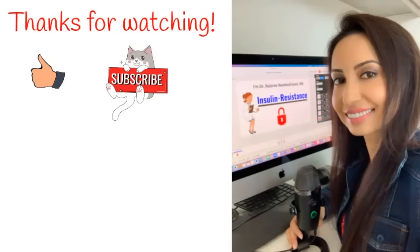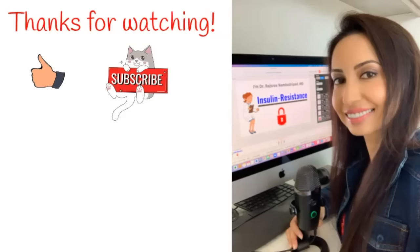Please leave your questions and comments below — I'd love to hear from you all. Thanks so much for watching this video. If you enjoyed it, please give it a thumbs up, subscribe to my channel, and share it with your friends and family. Thank you again and have a wonderful day.